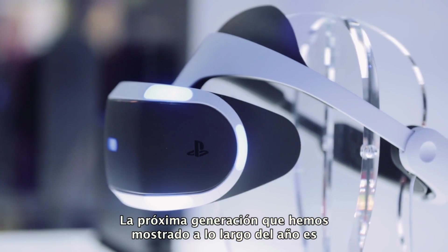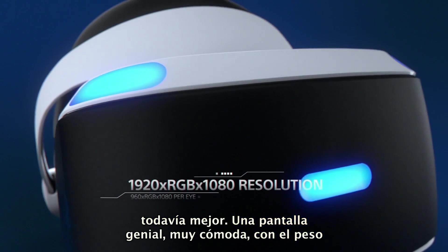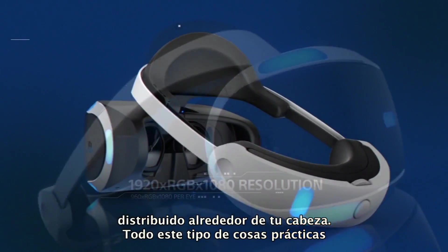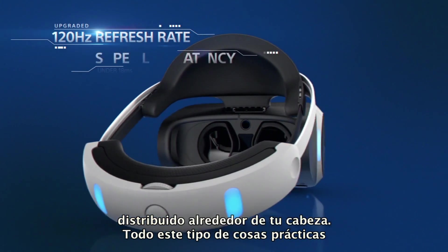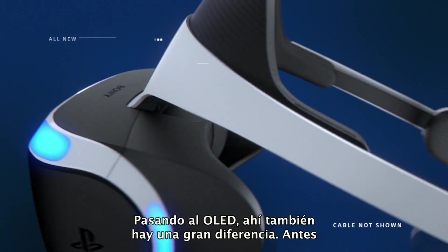The next generation that we showed earlier this year is just even better. A brilliant screen, very comfortable — the weight distribution around your head and all those practical things are really, really improved. Moving to OLED, that's been a big difference too.